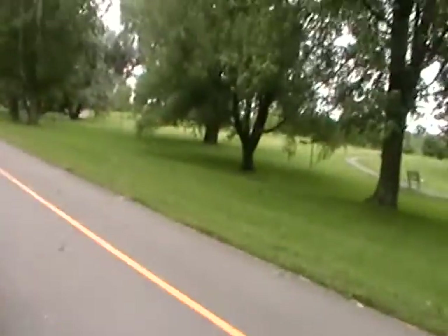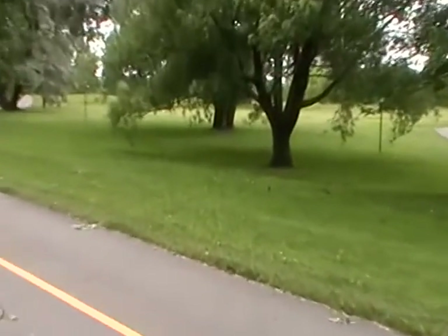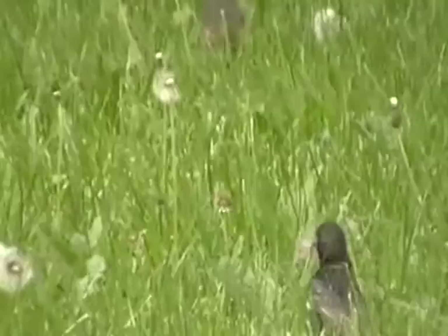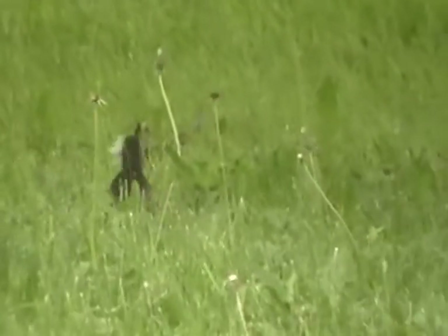Oh, here's a bird right there. He's taking it along — or maybe he's taking a dandelion flower. Is she going to go eat it or feed the young? Yes.